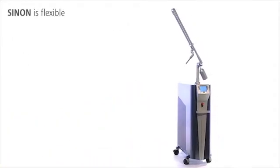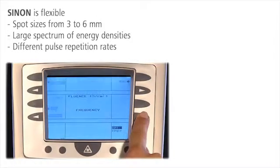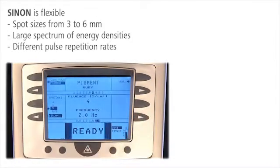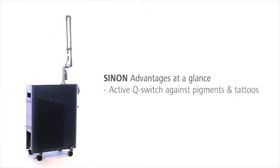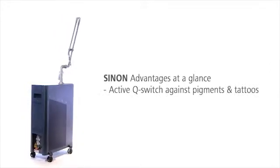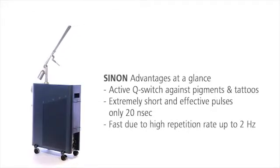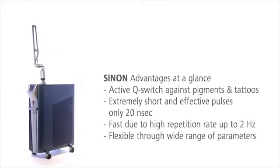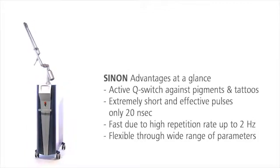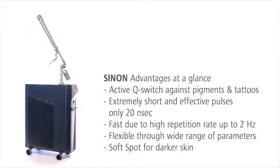Sinon fits to the treatment area. Different spot sizes, energy densities, and pulse repetition rates always offer the perfect match for each patient. The Ruby Laser System Sinon is the efficient, flexible, and safe solution for the removal of unwanted pigmentations and tattoos. Its extremely short pulses and high pulse repetition rates make treatments with Sinon especially fast and effective. The wide range of treatment parameters fits each indication, and with the unique three millimeter soft spot, even darker skin can be treated gently.